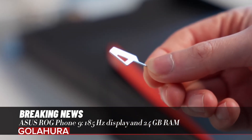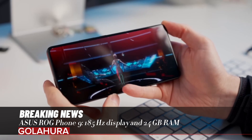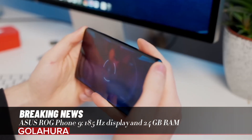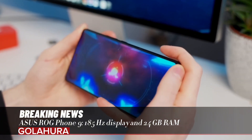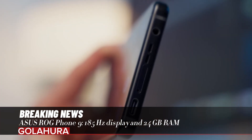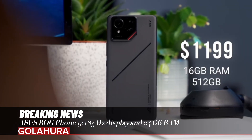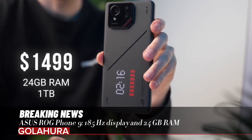Screen: ROG Phone 9 — 6.78-inch Full HD+ AMOLED HDR LTPO, 165Hz. ROG Phone 9 Pro — 6.78-inch Full HD+ AMOLED HDR LTPO, 165Hz. Brightness: 2500 nits for both models. Protection: ROG Phone 9 — Corning Gorilla Glass Victus; ROG Phone 9 Pro — Corning Gorilla Glass Victus 2.